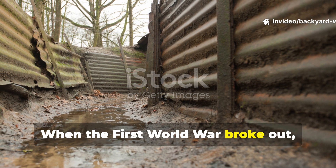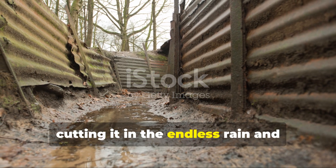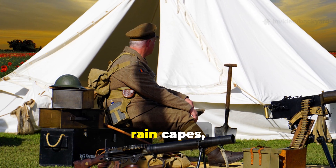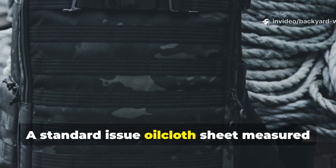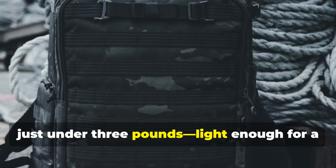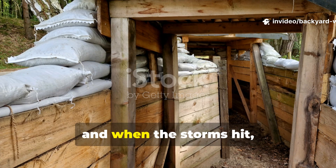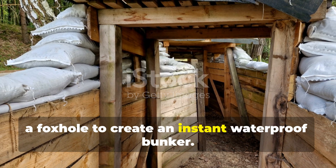When the First World War broke out, soldiers quickly realized that standard canvas tents and wool blankets weren't cutting it in the endless rain and freezing trenches of Europe. The oilcloth tarp changed that. It became the backbone of portable shelters, rain capes, ground covers, and even makeshift stretchers. A standard-issue oilcloth sheet measured about six feet by seven feet and weighed just under three pounds — light enough for a man to carry rolled on his pack. Two or three soldiers could button their sheets together to make a lean-to or tent, and when the storms hit, those same sheets could be wrapped around a foxhole to create an instant waterproof bunker.